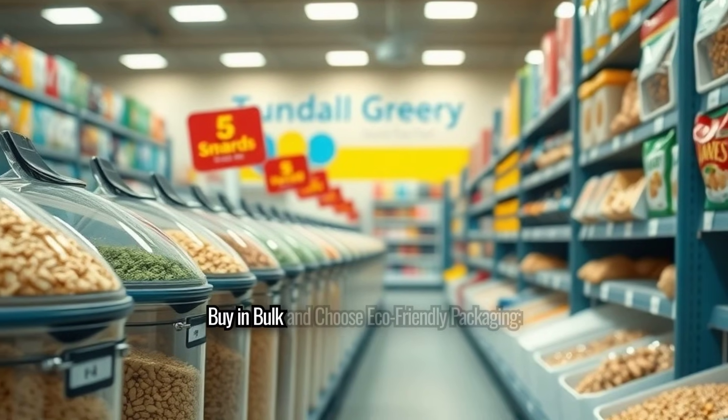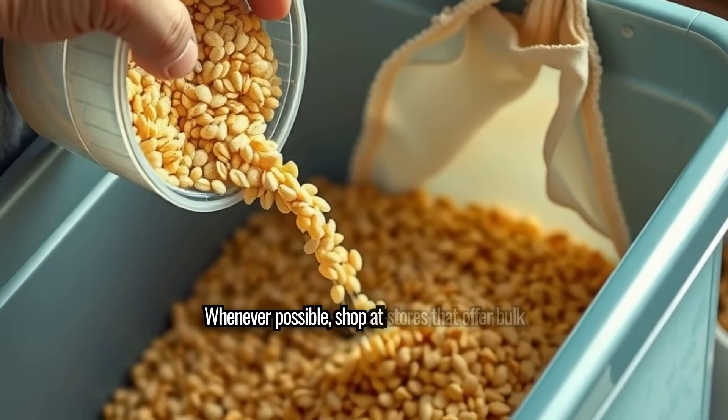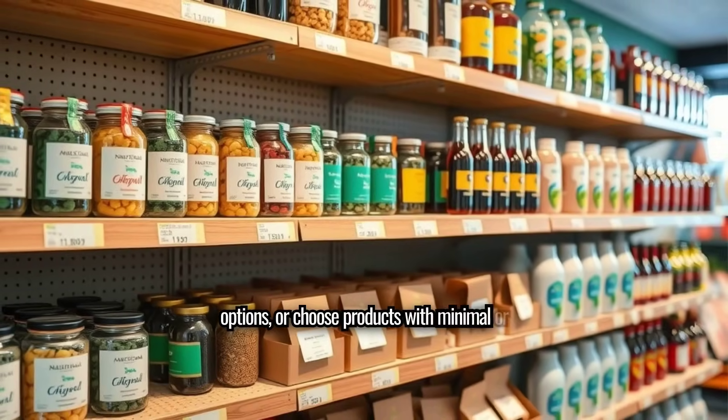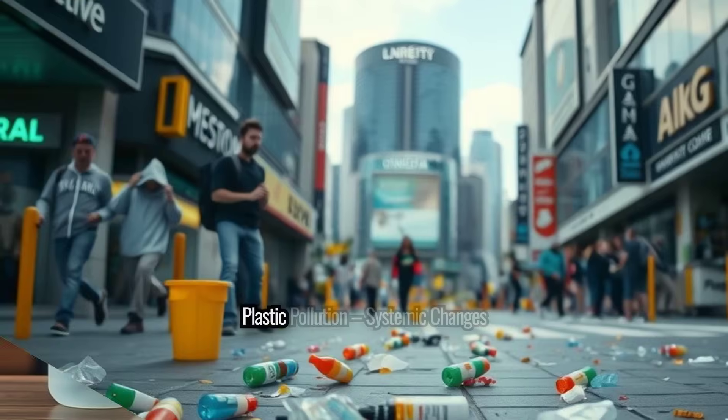Buy in bulk and choose eco-friendly packaging: whenever possible, shop at stores that offer bulk options, or choose products with minimal or biodegradable packaging.